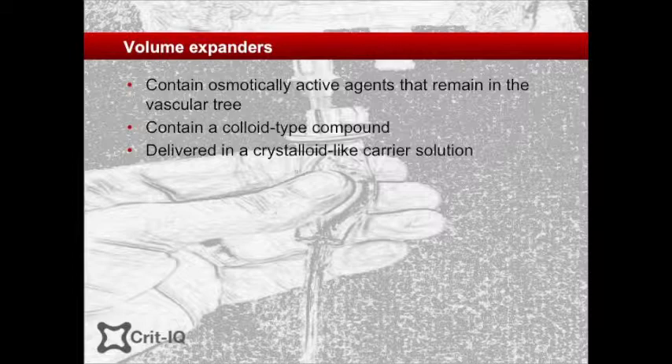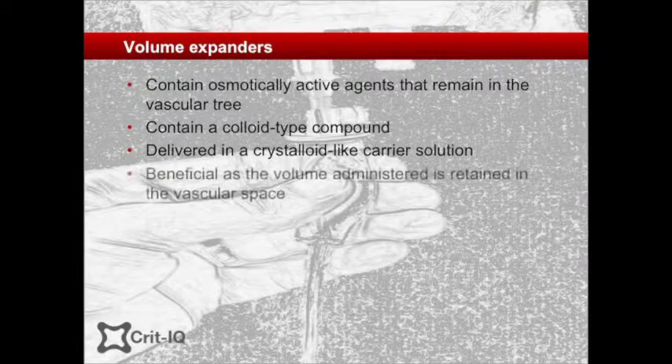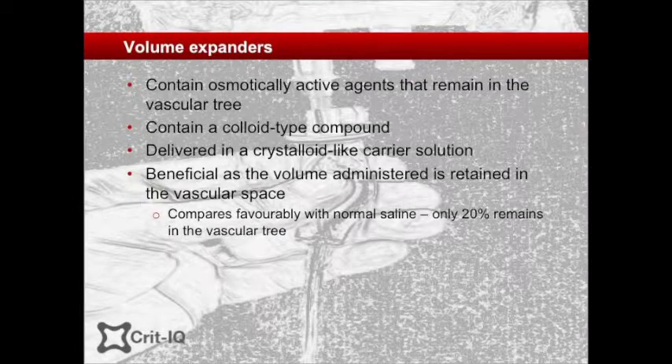Because colloids, in health at least, cannot cross the capillary endothelium, the fluid distributes within the vascular tree. For this reason, it was believed that the effective expansion of the blood volume was similar to the volume administered — much more efficiently than saline, which readily disperses across the extracellular space, requiring three to five times the total administered volume to achieve the same vascular volume expansion.